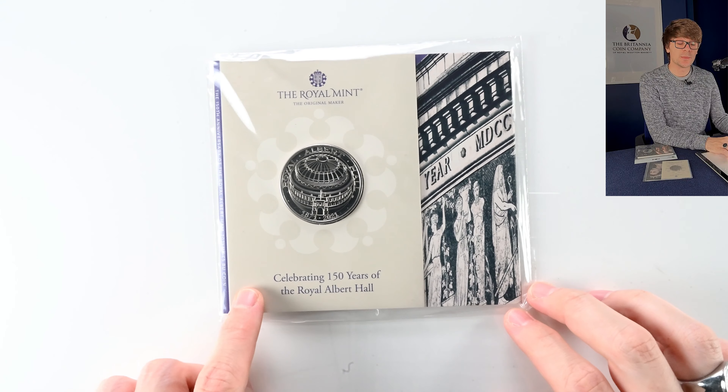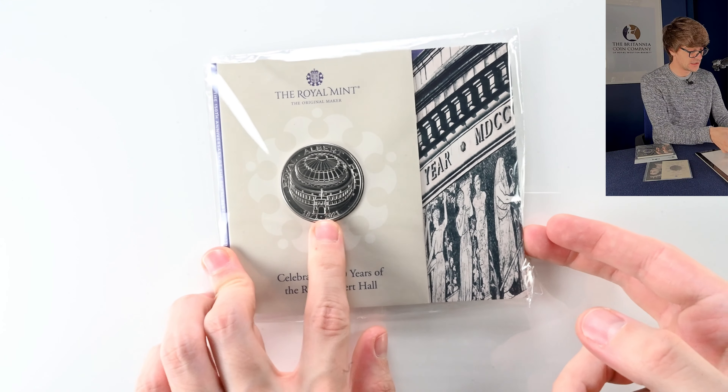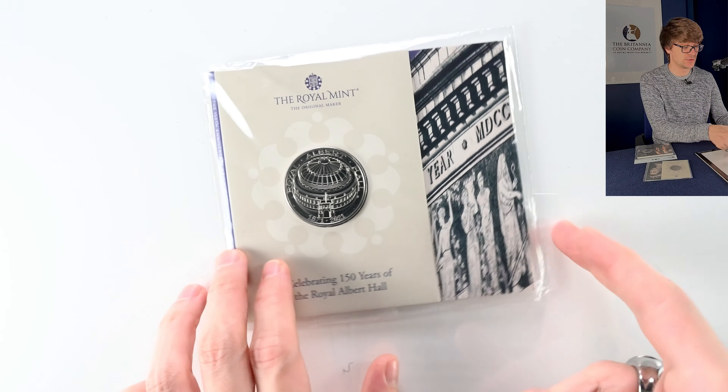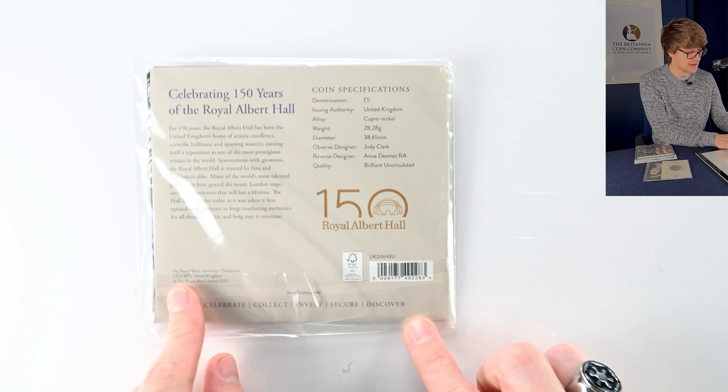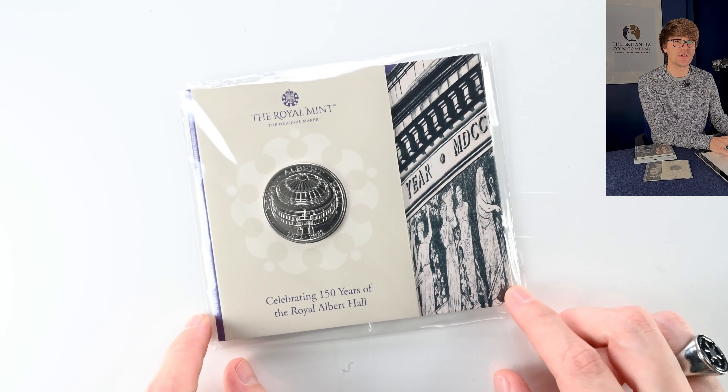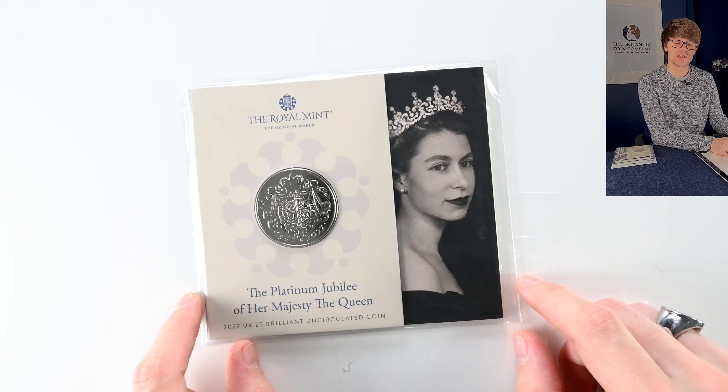This one's the Royal Albert Hall, released in 2021. This was quite an exciting coin. There was a silver proof version of this coin which had a domed finish — a really cool standout piece. This is Anne Desmet who designed this coin. I remember this one coming out and thinking that's a really cool idea.